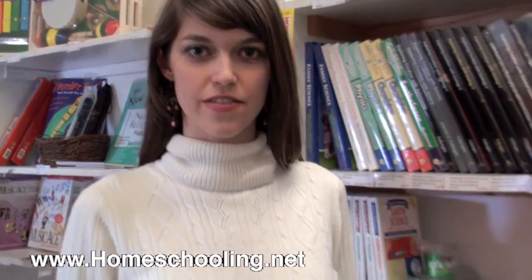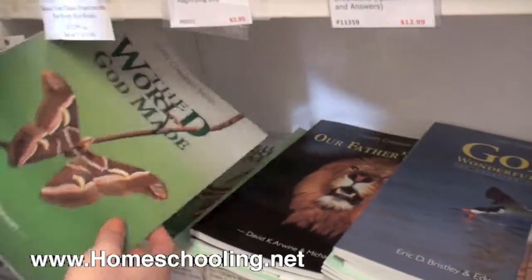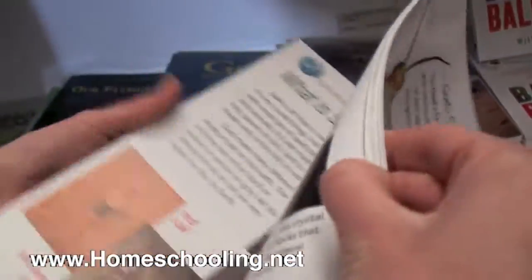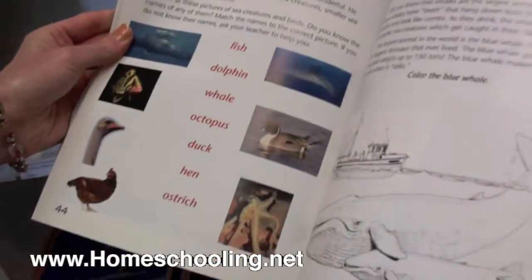Let me show you God's Creation series for younger grades in science. It starts with Kindergarten — The World God Made. These books are very colorful, fun, and easy. They're all Christian-based.